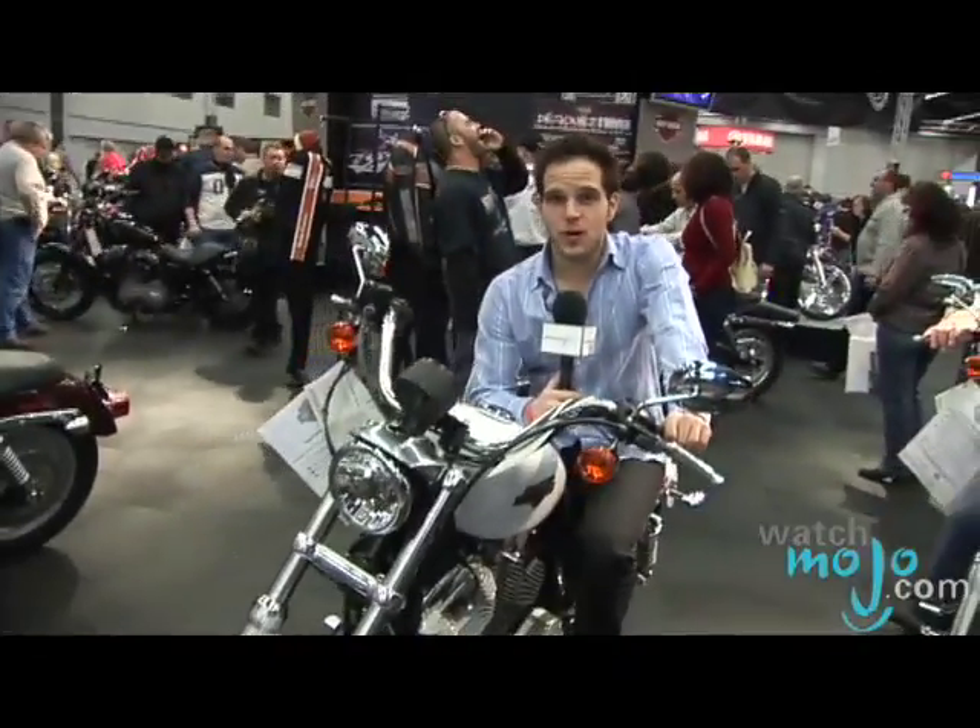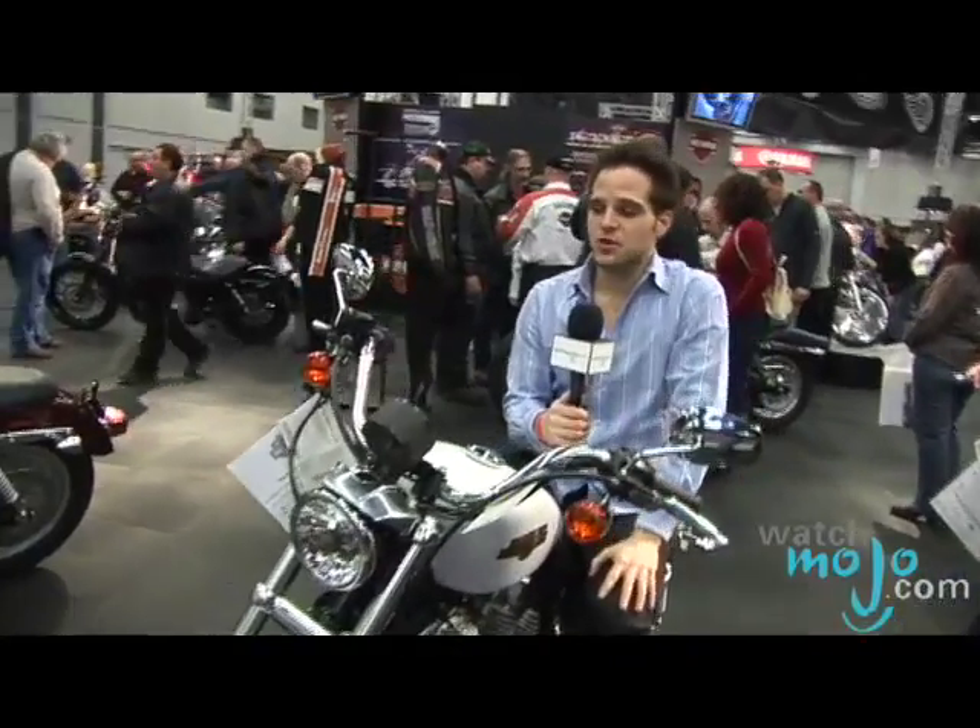My name is Sam, and I'm here with WatchMojo.com. Ever since its inception, Harley-Davidson has been a symbol of quality and style, and it's been associated with Route 66 and tearing up the West ever since.